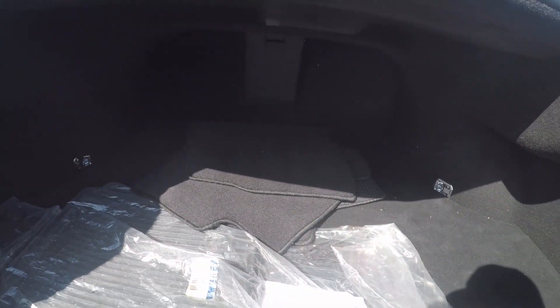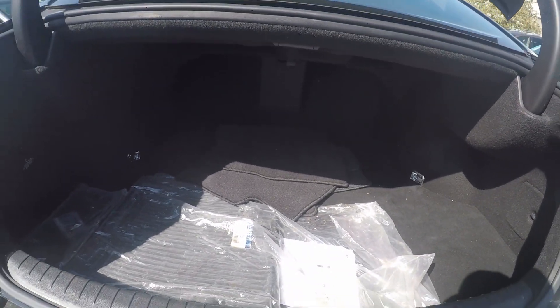A look in the trunk space — we do have a good bit of storage here in the back, along with the original mats for the vehicle.